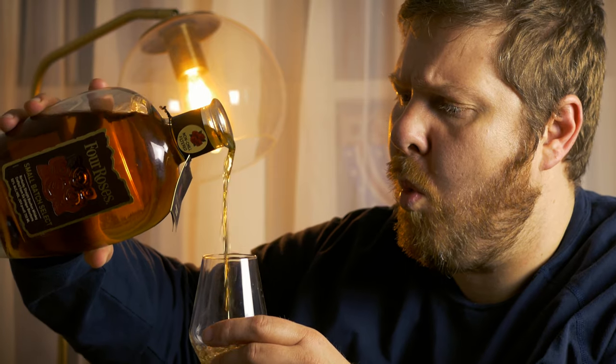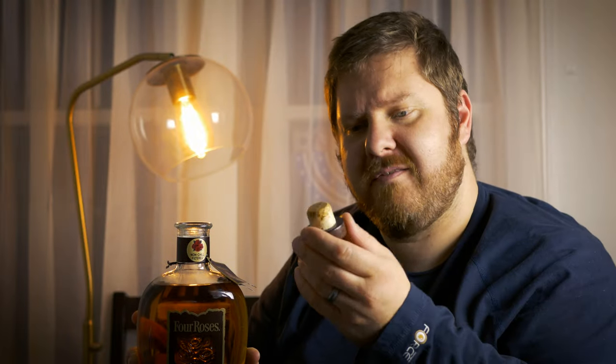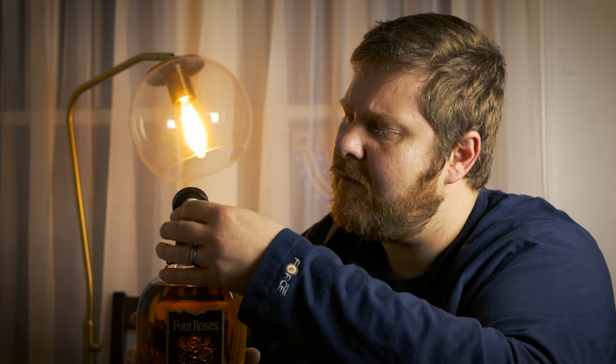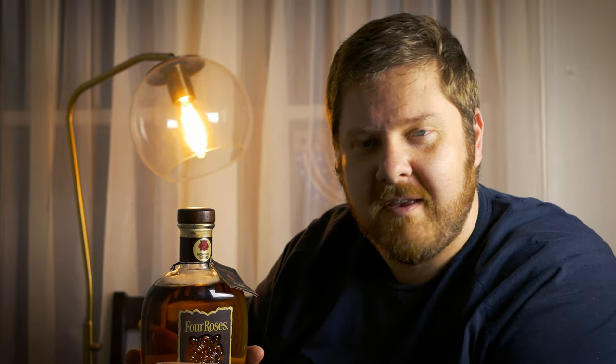Oh yeah, comes right off. America. That's a nice fat cork with a nice wooden cap on it. It does have quite the quality pop to it. America. It's got a good pop and a good squeak. Back in middle school, they used to call me DJ Scratch. Give it a little twirl, give it a little spin.